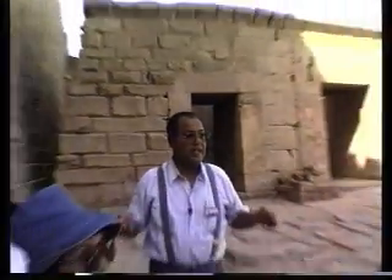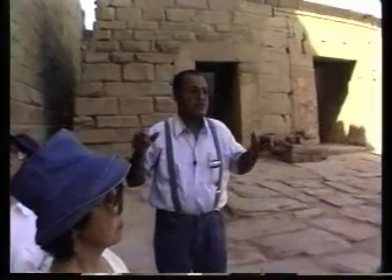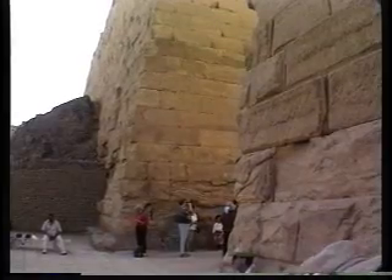In about 200 acres of land, we have many temples and many pylons. And in between the towers of the pylon, we usually have the entrance, as we came through just a minute ago. This was built by some kings belonging to what we call the Nubian dynasty, around 700 BC.